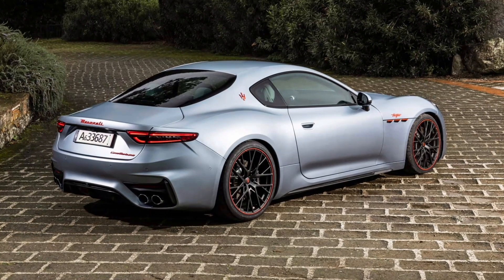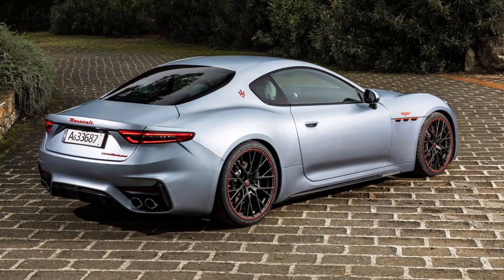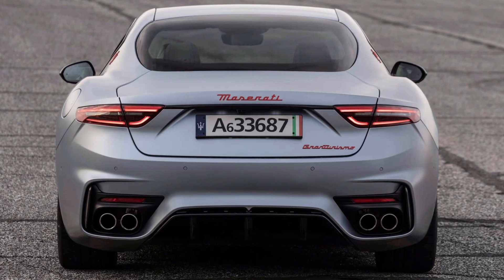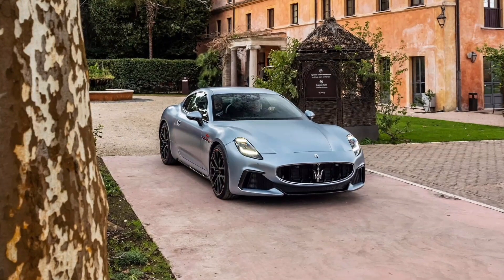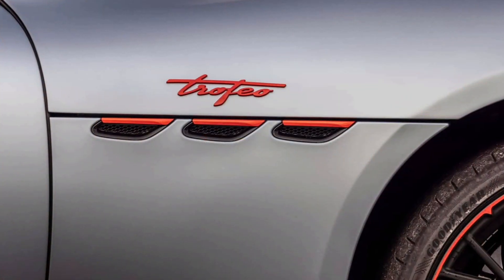The Maserati Gran Turismo returns to the United States for the 2024 model year with a starting price of $174,000 for the base Modena trim. There's also the more expensive Trofeo model, but if you want something even more exclusive, the Italian brand will be happy to sell you the Gran Turismo Prima Series 75th Anniversary Launch Edition — a rather long name for a Grand Tourer that will be produced in highly limited numbers.